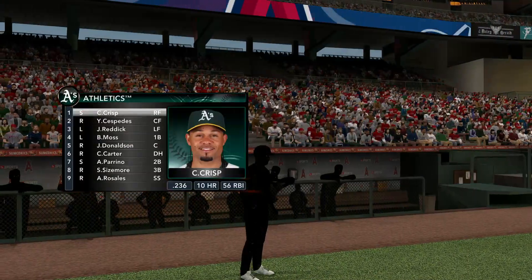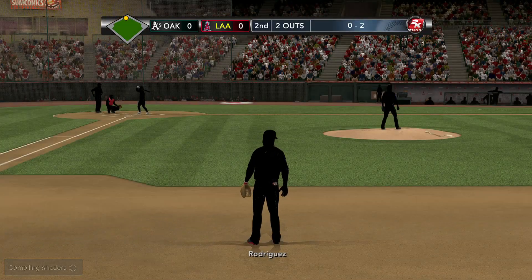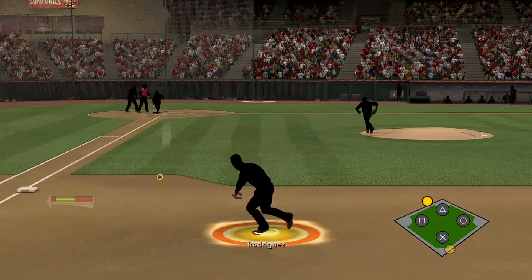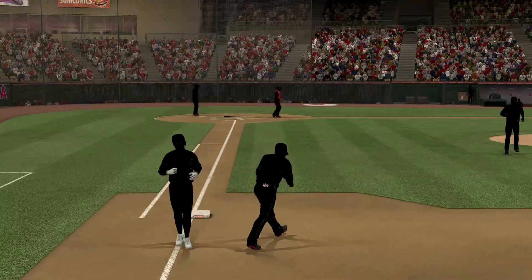Here's the lineup for the A's and we've got Rosales at the plate. He's had a good stretch of performances, going nine for his last twenty-seven. Here's a swing and a ground ball played by Rodriguez, who steps on the bag to retire the side.